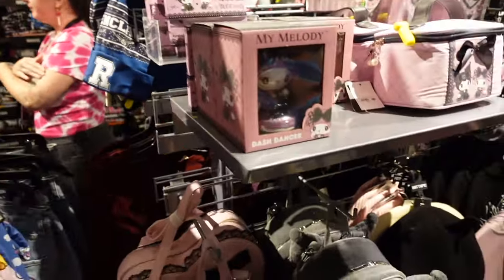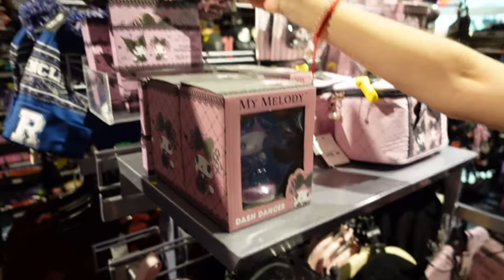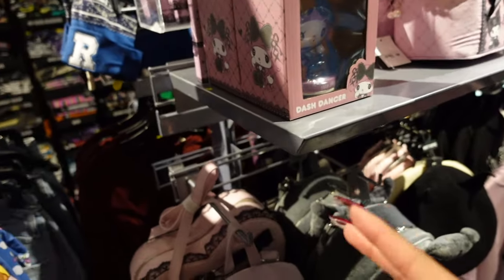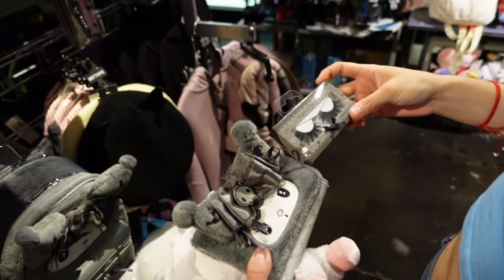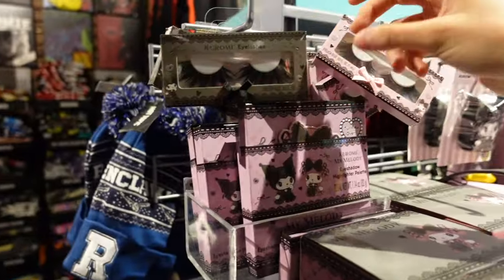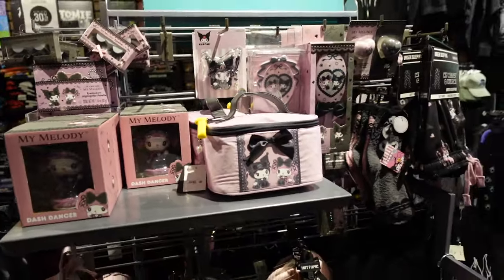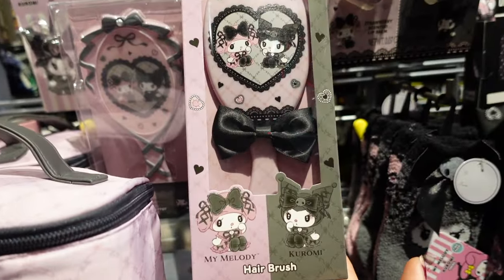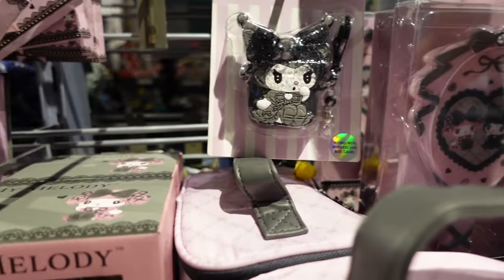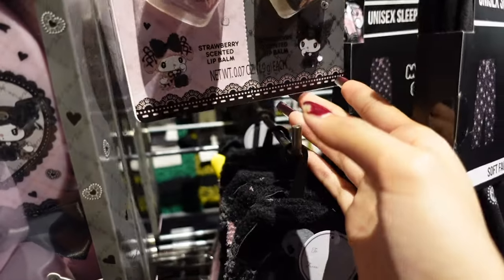There's a station for Kuromi and My Melody — it's like a grunge-styled collection. Everything here looks so cool and different from what we've seen. My sister is taking a look at what they have and she found these really cool eyelashes — the packaging is so pretty. Kuromi eyelashes and My Melody! Here is the section — lots of gray and pink. My Melody and Kuromi hairbrush, keychain for AirPods, eyeshadow highlight palette, a necklace, strawberry scented lip balm, and blackberry scented lip balm.